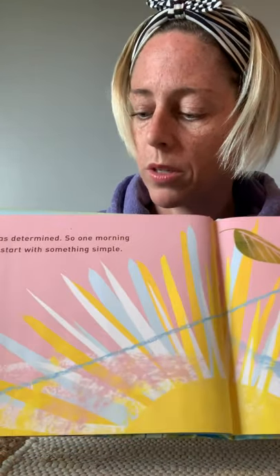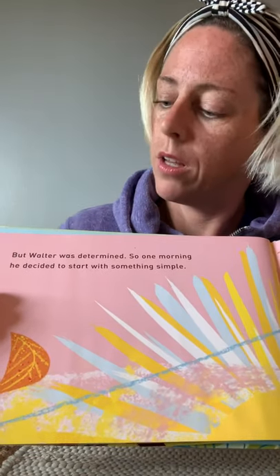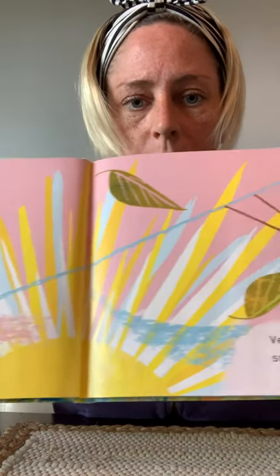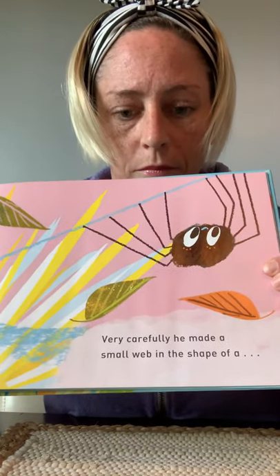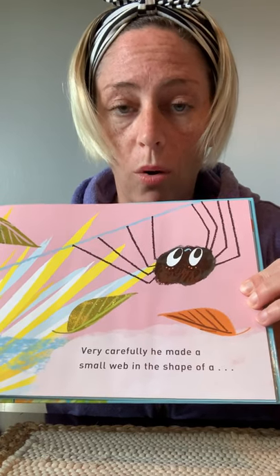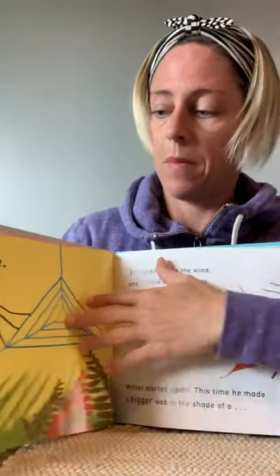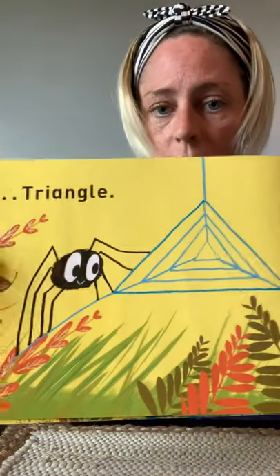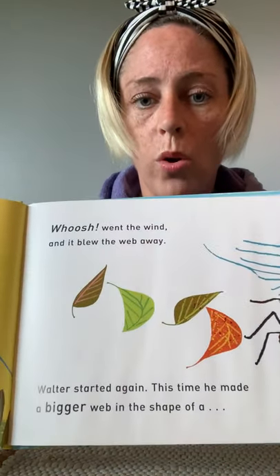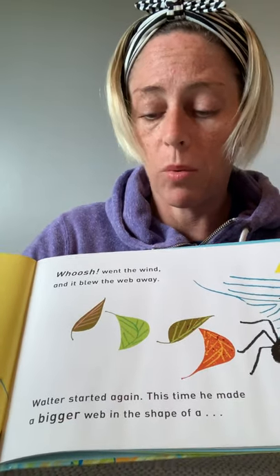But Walter was determined. So one morning, he decided to start with something simple. Very carefully, he made a small web in the shape of a triangle. Whoosh! The wind blew. And it blew the web away.